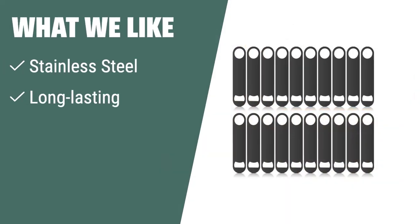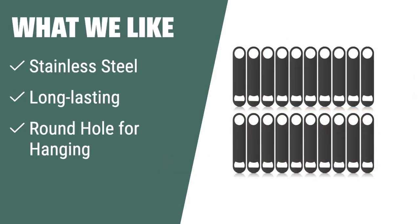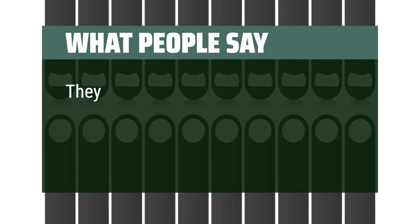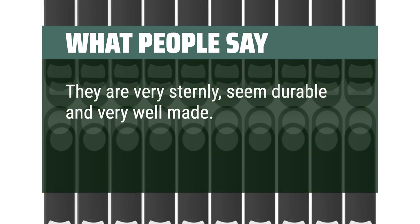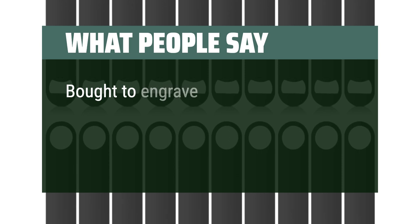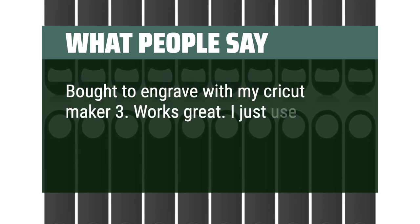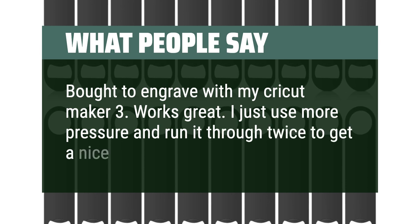What we like: If you are a beer lover or need a bottle opener for bars, restaurants, parties, BBQs, or family gatherings, the right-hand pack of 20 flat bottle openers is the ideal tool for you. Made of stainless steel, it is long-lasting and wear-resistant, with a convenient round hole for easy hanging and storage. What people say: They are very sturdy, seem durable and very well made. Bought to engrave with my Cricut Maker 3 — works great. I just use more pressure and run it through twice to get a nice deep engraving.